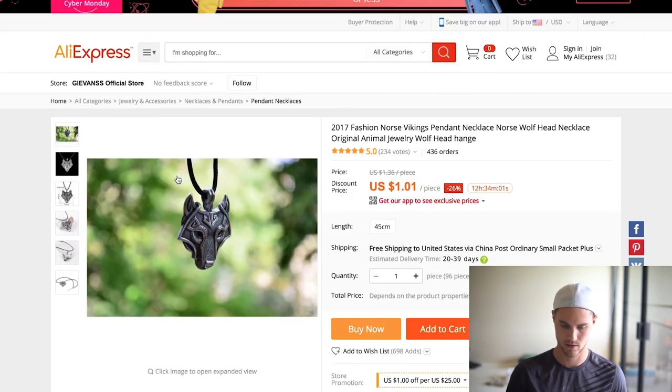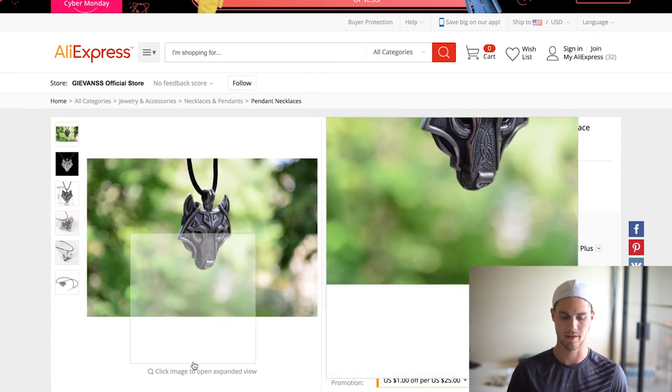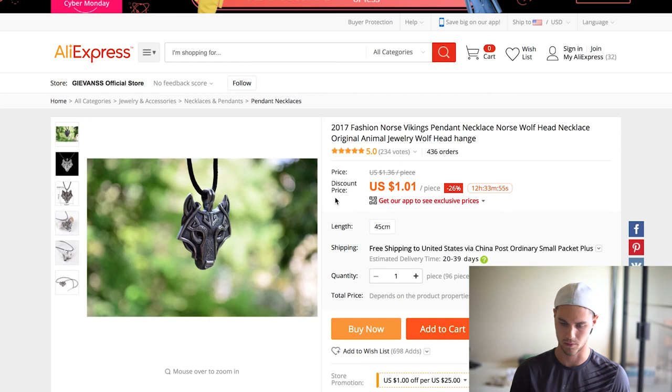The last one is this wolf necklace. The reason I like this one so much is it's cheap, has a decent amount of orders, and it's been trending. But the interesting thing is it's so diverse — you can obviously promote to wolf pages and wild pages, but you can also promote to Nordic pages because they're into wolves, or to fans of certain TV shows that feature wolves. This product has so many opportunities to promote it, which makes it great for free plus shipping because you can have such a diverse amount of pages to run to, build up your pixel data faster, and then start running Facebook ads.